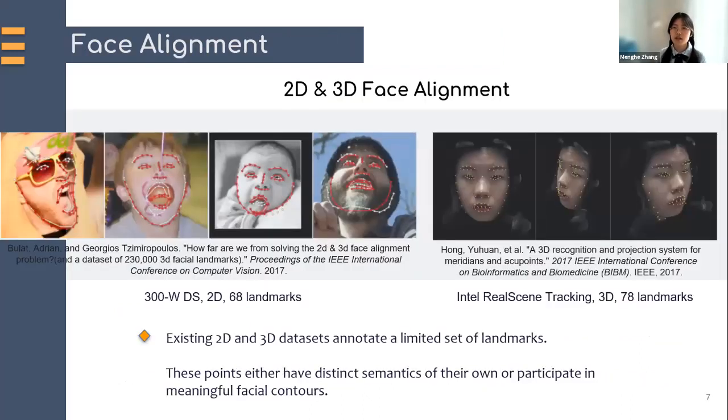So to obtain landmarks that can determine acupoints by the proportional bone method, we need to first find a solution that could identify enough semantic landmarks that capture the geometric structure of human faces. This technology is called face alignment. From a review in 2017, existing 2D and 3D datasets annotate only a limited set of landmarks. For example, 300W — the most widely used dataset for 2D alignment — annotates only 68 landmarks per face. And Intel RealSense, a 3D input sensor which most cell phones do not have, tracks only 78 landmarks.